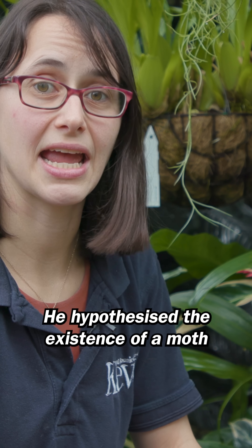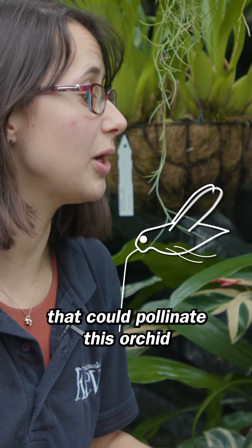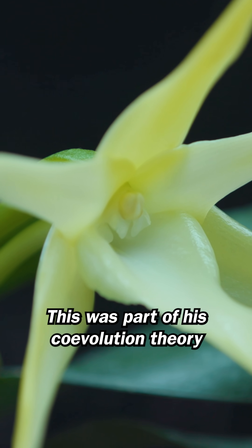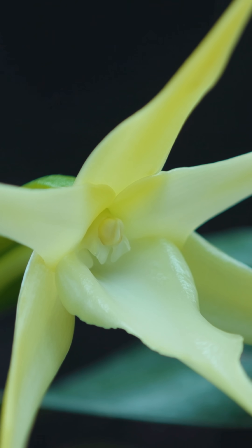He hypothesized the existence of a moth with a really long tongue that could pollinate this orchid and get the nectar at the bottom. This was part of his co-evolution theory, that both plant and moth evolved in parallel.